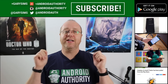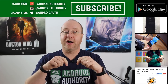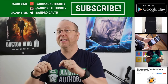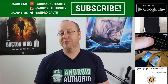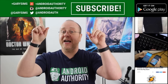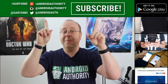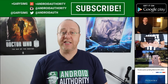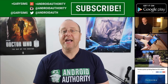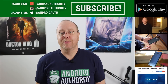My name is Gary Sims from Android Authority. I hope you've enjoyed this video. Please use the comments below to share your thoughts on the differences between ARM-based and Intel chips, or between Samsung, Qualcomm, and Intel. Don't forget to subscribe to Android Authority's YouTube channel and follow us on social media, and check out our other videos. I'll see you in my next video.